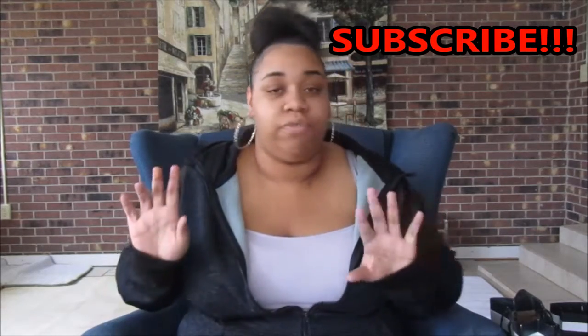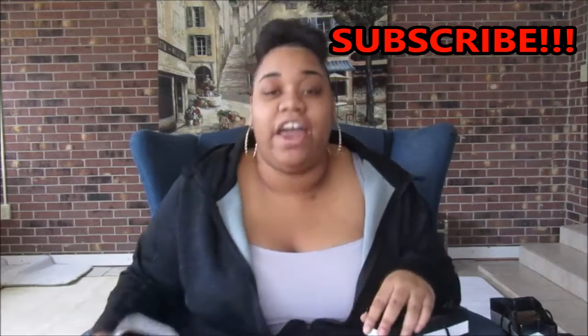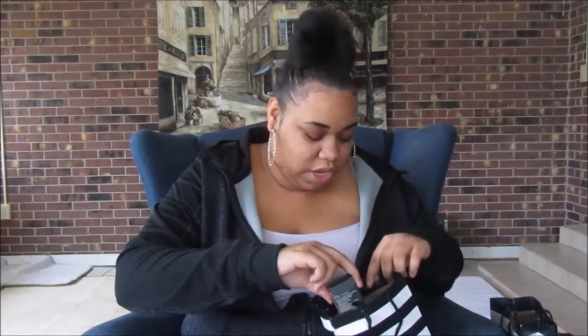Now I'm going to go into the first Sephora bag. I had a fifty dollar gift card and my total ended up being 122 dollars, so I had to pay about 72 dollars out of pocket. But that's okay — I had money put aside for that because I knew that was probably going to happen.